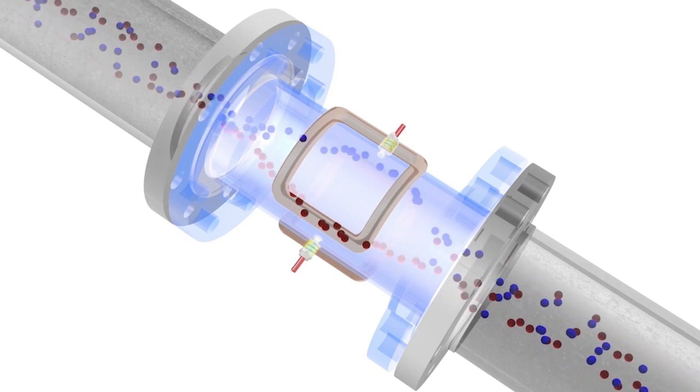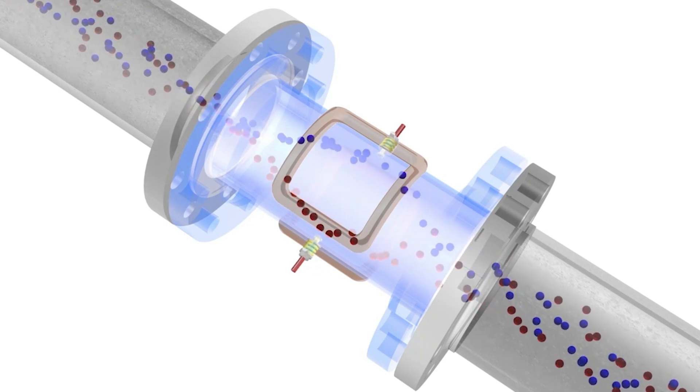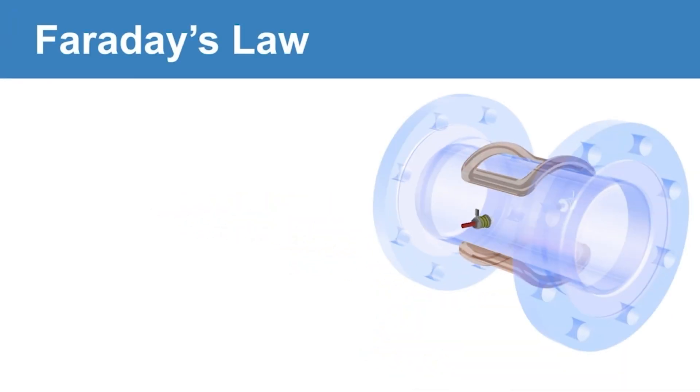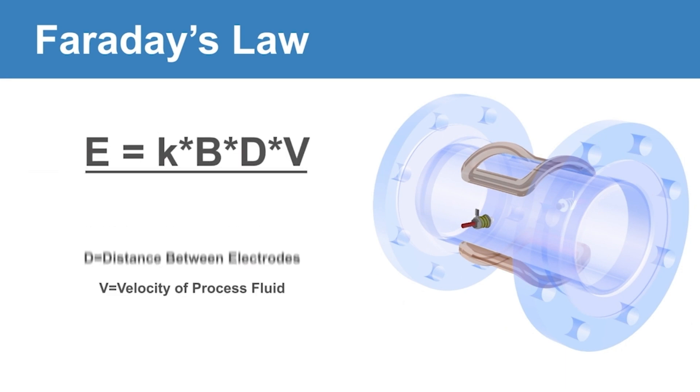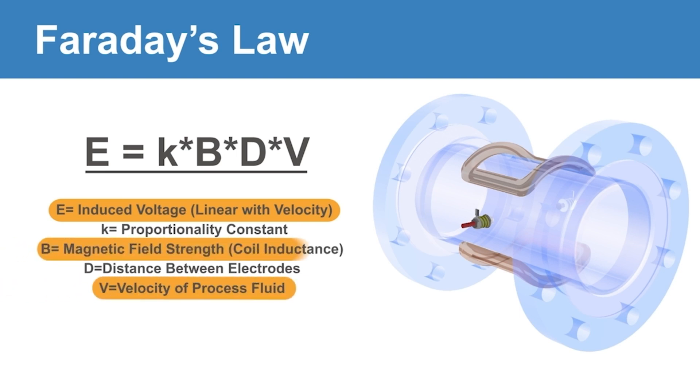The conductivity or charge of the fluid in the pipe must be at a certain level for the transmitter to measure the induced voltage at the electrodes. This flow principle is known as Faraday's law, mathematically defined by the equation E equals K B D V, where the induced voltage E is directly proportional to the velocity V of the fluid moving through the magnetic field B.